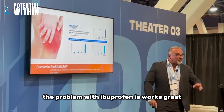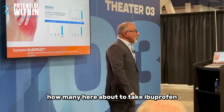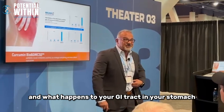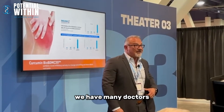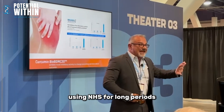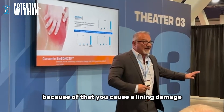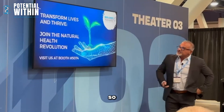It is a substance that helps you re-engage in a healthy lifestyle — 14 times more effective in our work than ibuprofen and aspirin. The problem with ibuprofen is it works great, but what happens to your GI tract and stomach if you take it over a long period of time? You start to develop ulcers. We have many doctors switching patients with chronic tendinitis from long-term NSAID use because of that mucosal lining damage.